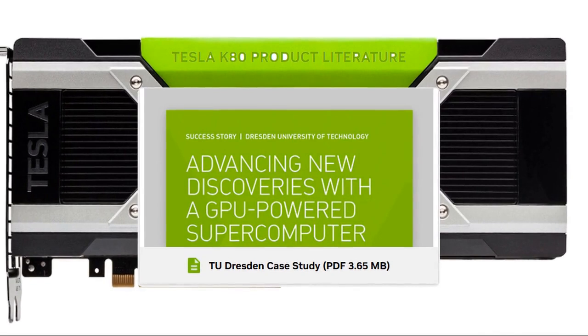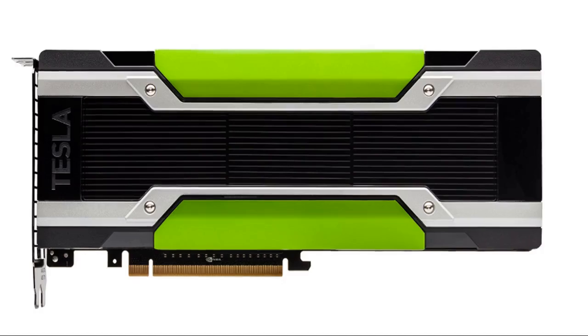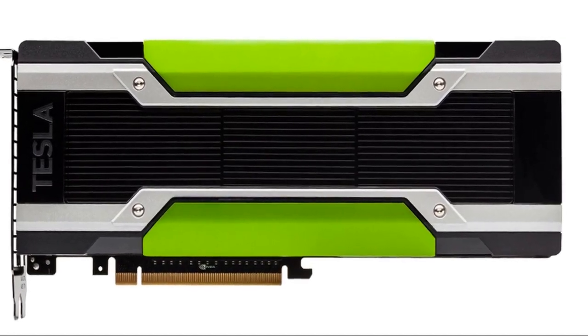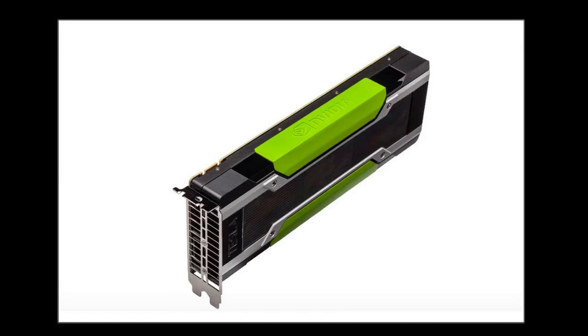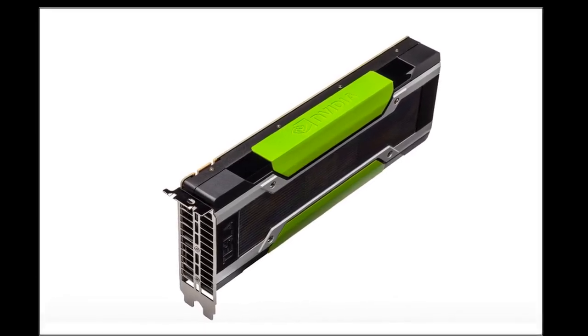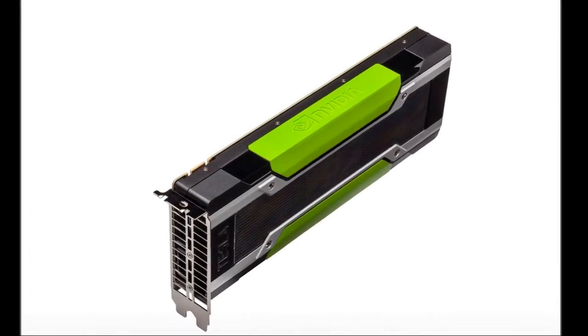The Tesla K80, released back in 2014, was NVIDIA's flagship data center GPU. It wasn't designed for gaming. This beast was built for massive parallel processing — the kind needed for deep learning, scientific simulations, and complex data analytics. Think of it as a supercharged engine for the most demanding computational tasks.